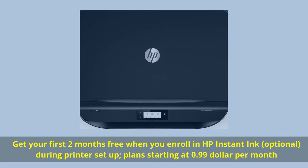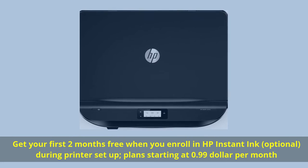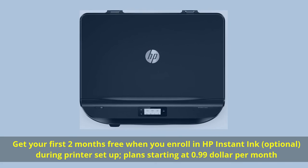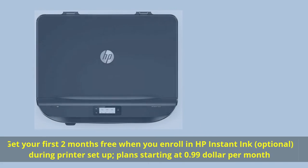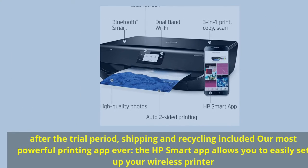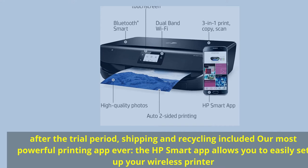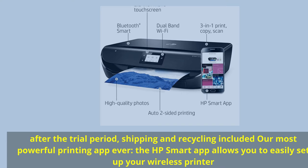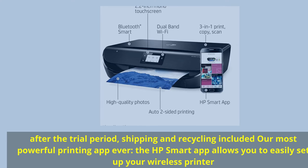Get your first two months free when you enroll in HP Instant Ink (optional during printer setup) — plans starting at $0.99 per month. After the trial period, shipping and recycling are included. The HP Smart app, our most powerful printing app ever, allows you to easily set up your wireless printer.